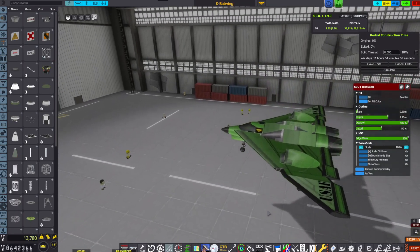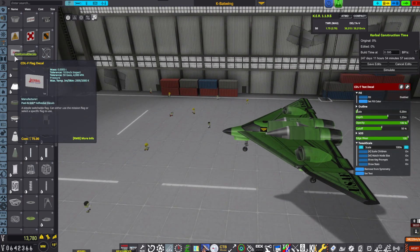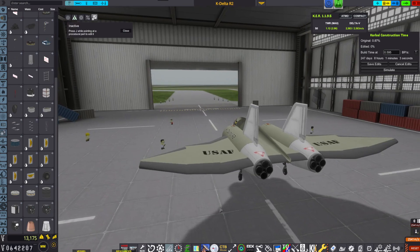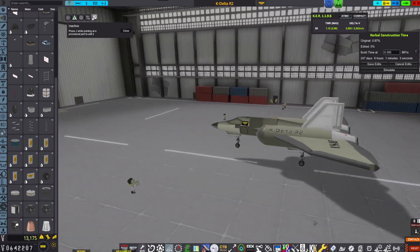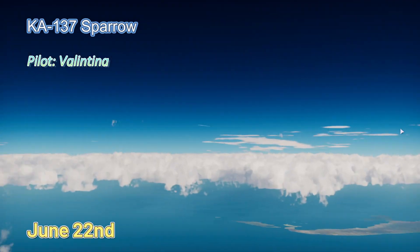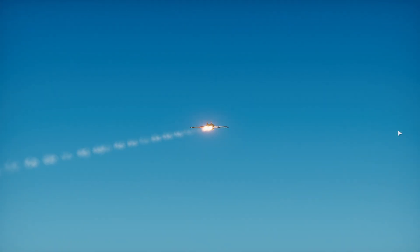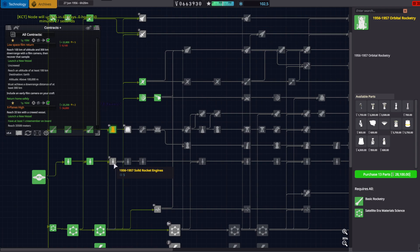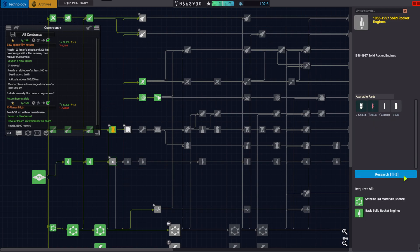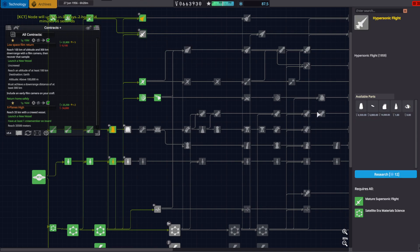After a second true flying wing design is released, known as the K-Batwing. The K-Wing 1R is renamed the K-Delta-R-2. Vail and the Sparrow on the 22nd of June, maintaining a speed of 825 meters per second for three minutes, and flying to sector NZRT for a crew report. June 27th, 1956-to-57 orbital rocketry, 1956-to-57 solid rocket engines, high-speed flight, and high-ascent flight are all queued up for unlocking.